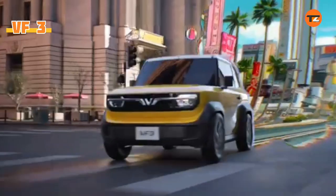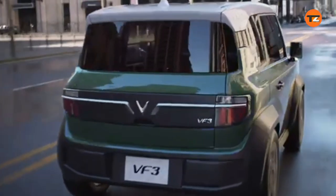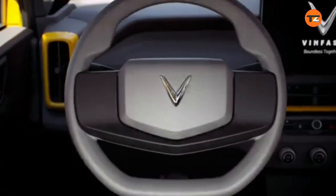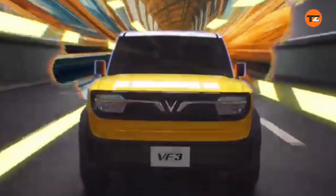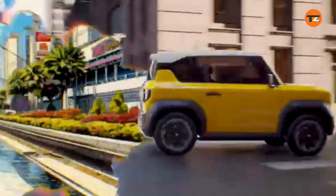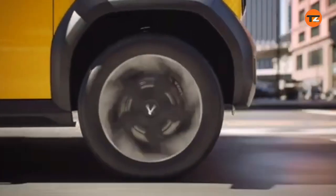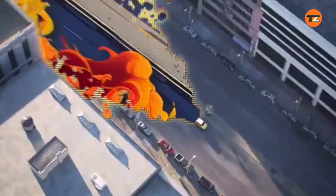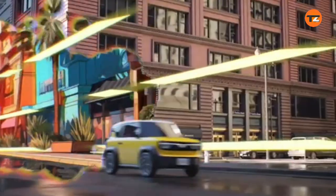The VinFast VF3 is an all-electric mini SUV from the Vietnamese automaker VinFast. The VF3 has already been launched in Vietnam, and deliveries to customers began in late 2024. For other markets like the US, Europe, and India, VinFast has announced plans to introduce the VF3 in the coming years, with some sources suggesting a launch in 2026. The company is currently gauging dealer and market interest.